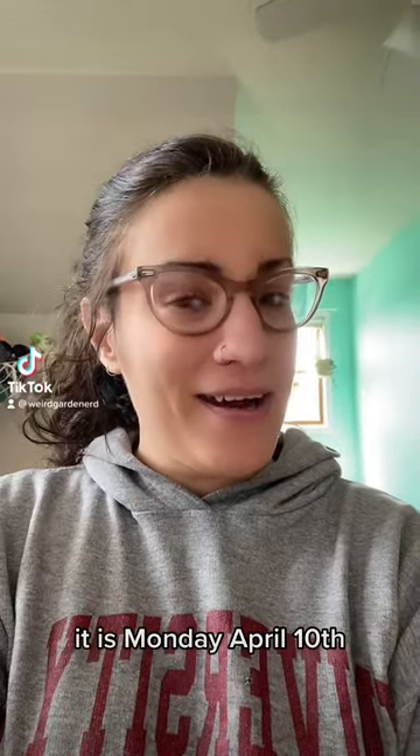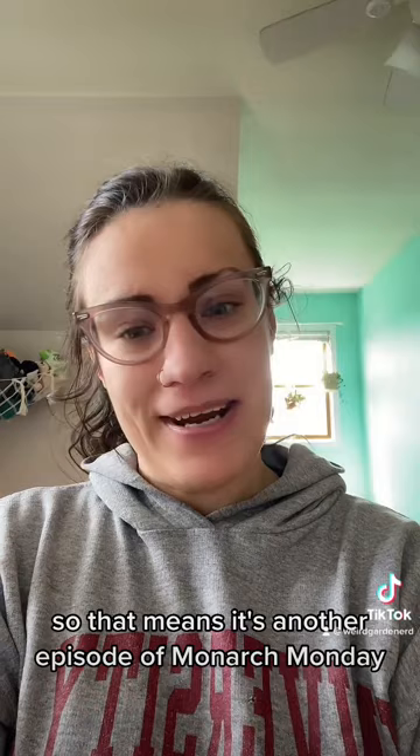Good morning, everyone. It is Monday, April 10th, so that means it's another episode of Monarch Monday. If you're new here, my name is Emily.